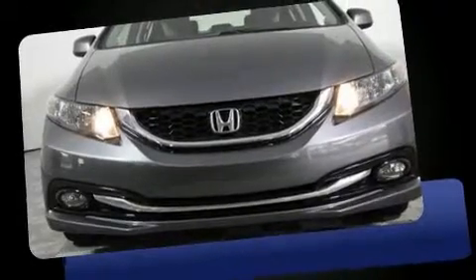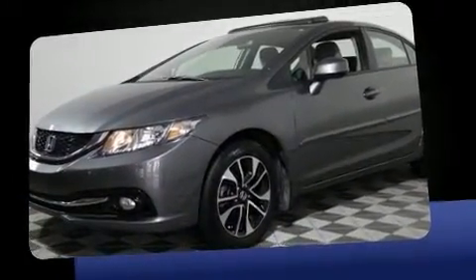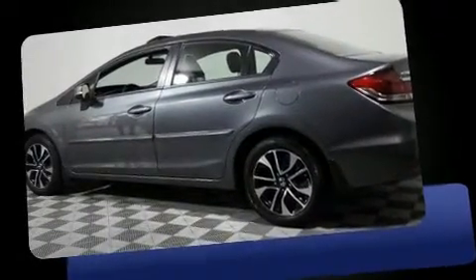Come test drive this 2013 Honda Civic. With fewer than 35,000 miles on the odometer, this four-door sedan prioritizes comfort, safety, and convenience. It features a front-wheel drive platform, an automatic transmission, and a 1.8-liter four-cylinder engine.